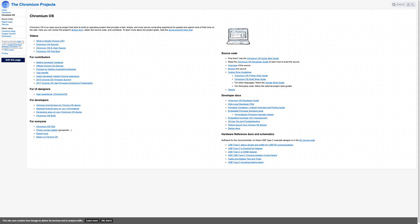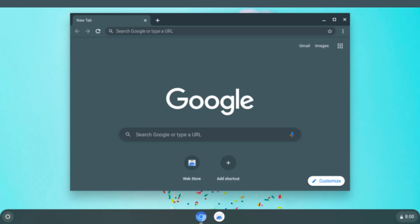Installing Chromium OS is a little involved and not for those who shy away from command line scripts, but you can build Chromium OS to your liking if you have the requisite skills. Alternatively, you can check out a pre-made version of Chromium, such as Cloud Ready Home Edition, which can turn a PC or Mac into a Chrome device with almost no fuss.